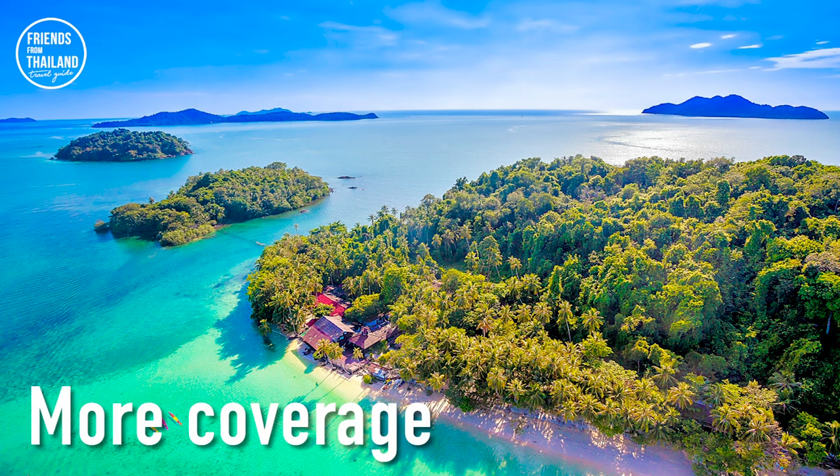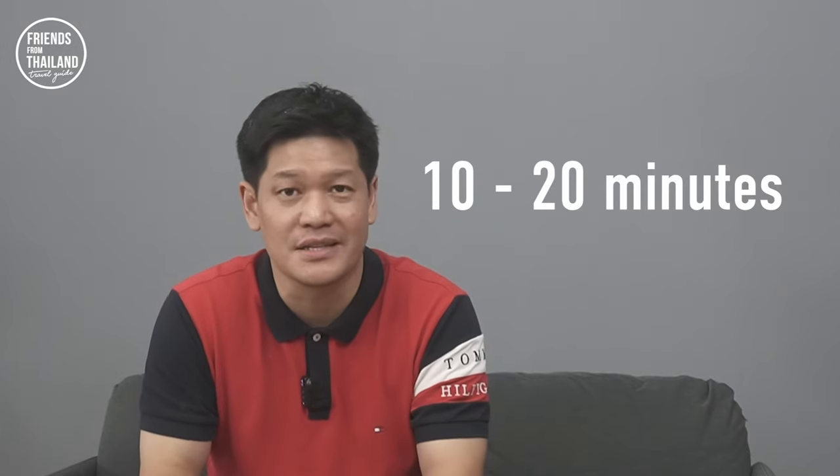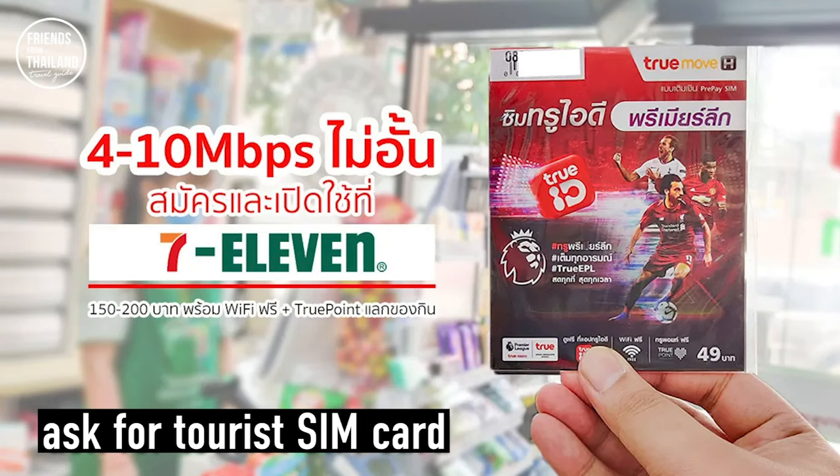If you're going to a big city, you can use any operator depending on the package. But if you're going to a small town or isolated islands, you have two options: TrueMove or AIS. Make sure you spare yourself 10 or 20 minutes because sometimes the line is long. One of my friends couldn't buy a SIM card at the airport because their car was already there to pick them up. So make sure you spare 10 or 20 minutes. You'll need your passport to buy a SIM card. If you forgot to buy at the airport, you can buy at every 7-Eleven in Thailand — please note that only TrueMove is available there.